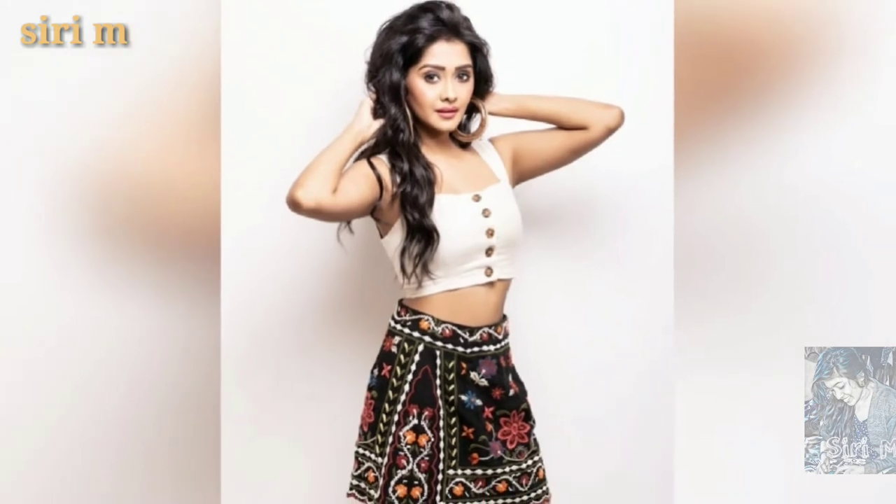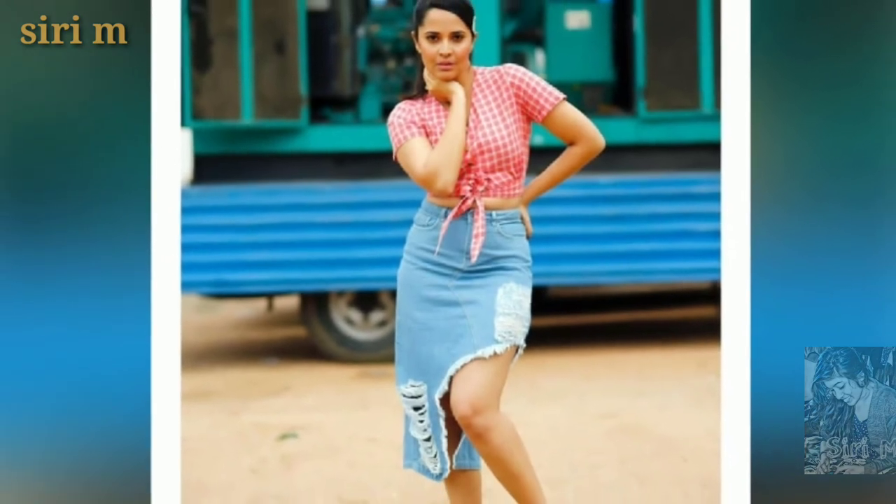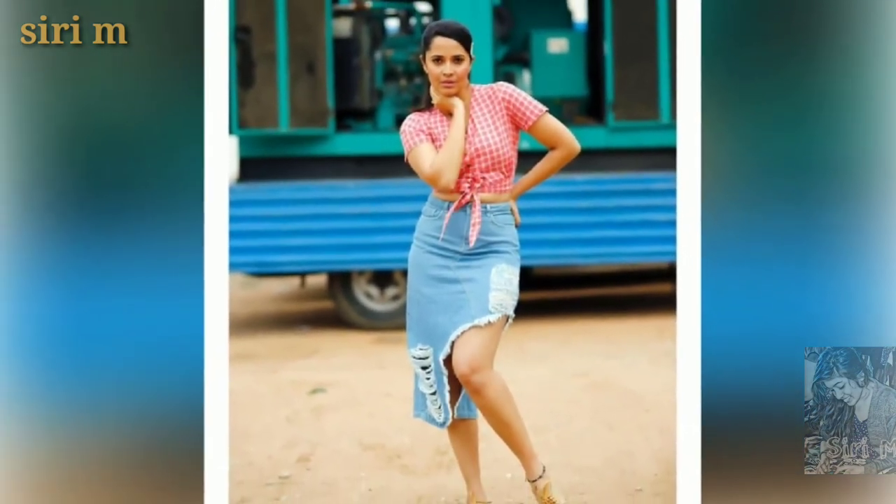Take beautiful and random photos like these girls. Try some simple standing photo poses like these beautiful girls.